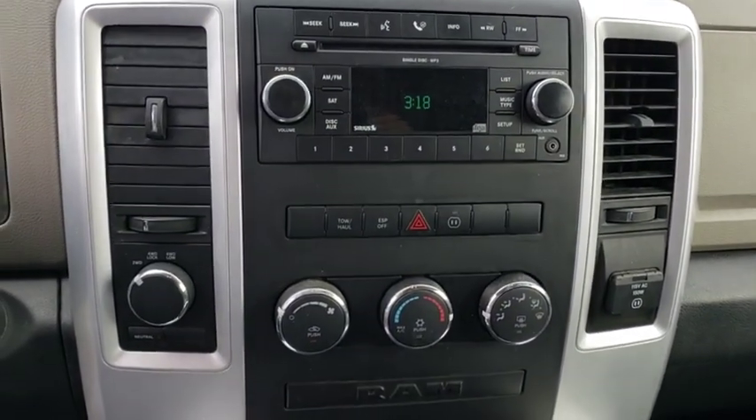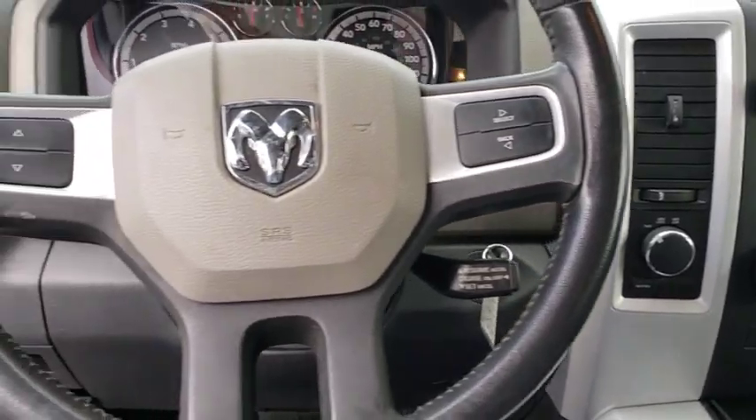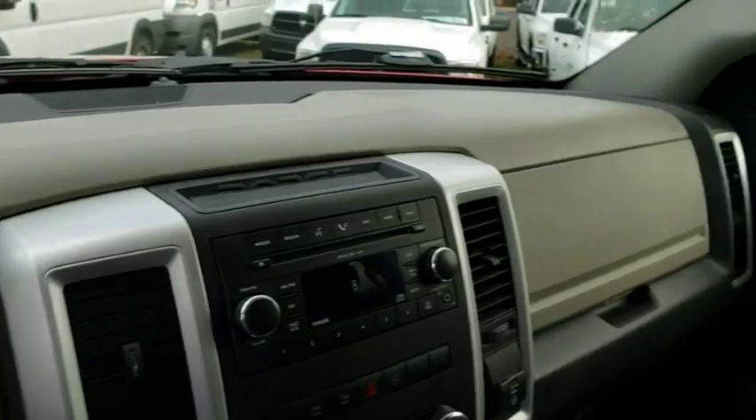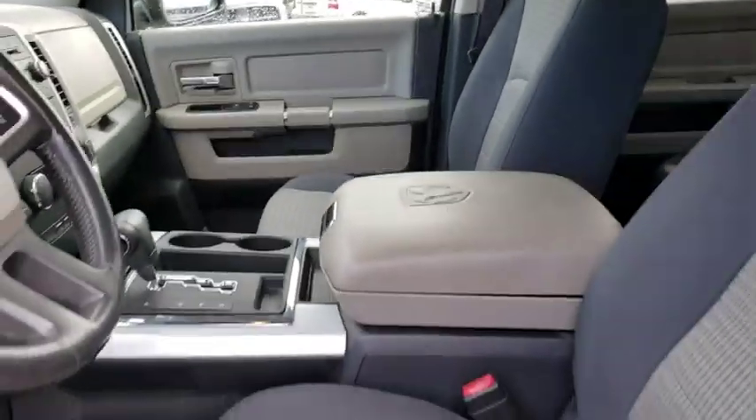4-wheel drive, 4-wheel disc brakes, cruise control, AM-FM stereo radio, fog lamps, CD player, power windows, MP3 player. Come see the car for yourself.